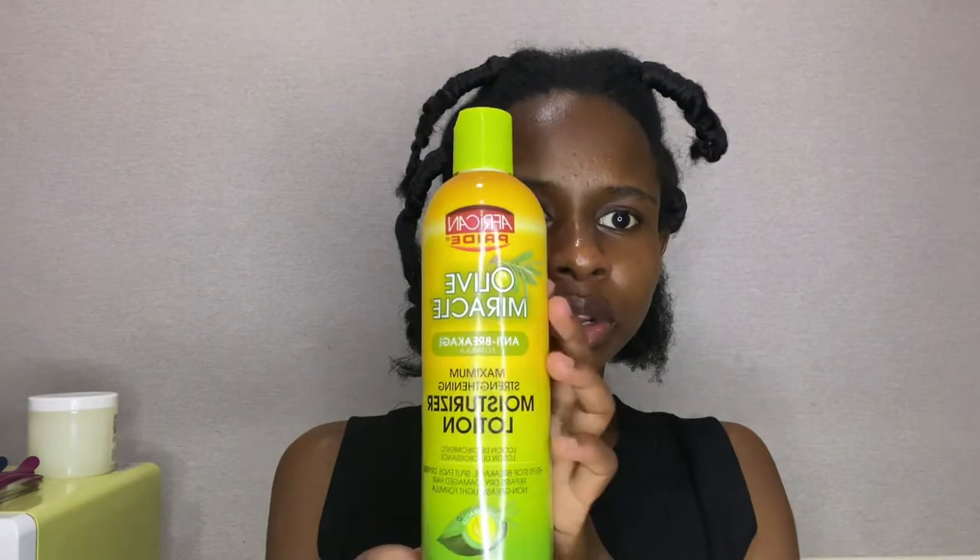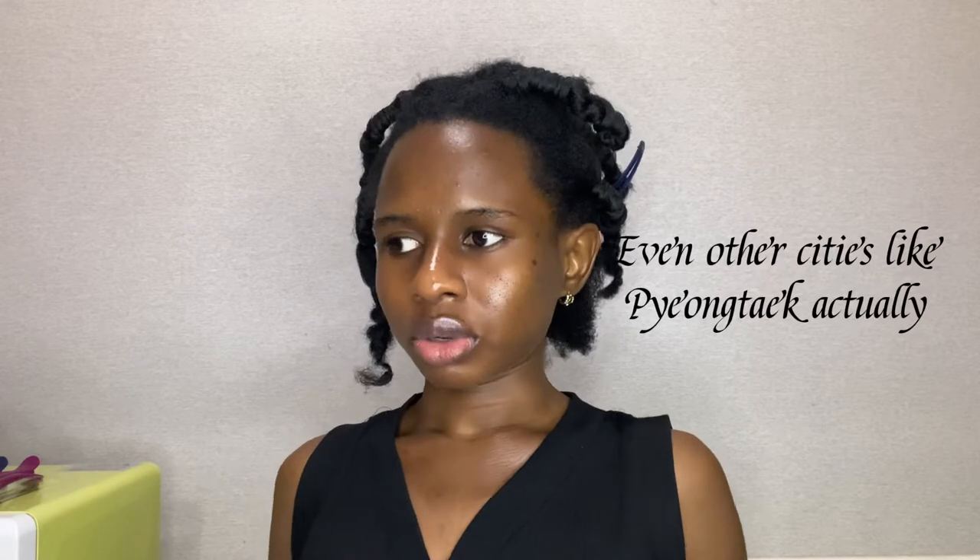I'll also use this Olive Miracle moisturizing lotion — it's very moisturizing and I'll add it before I start to section my hair. In Seoul, in Itaewon, when you go to those ladies that braid hair, they have some of these things in their stores — combs, hair oils, hair butters — so you can still get some of these things from braiders in Itaewon.